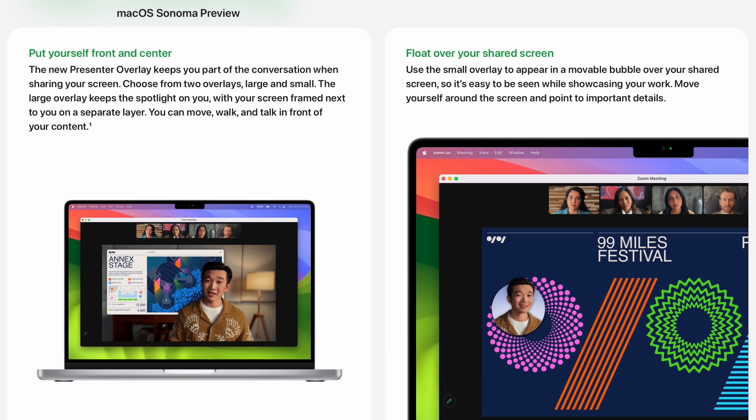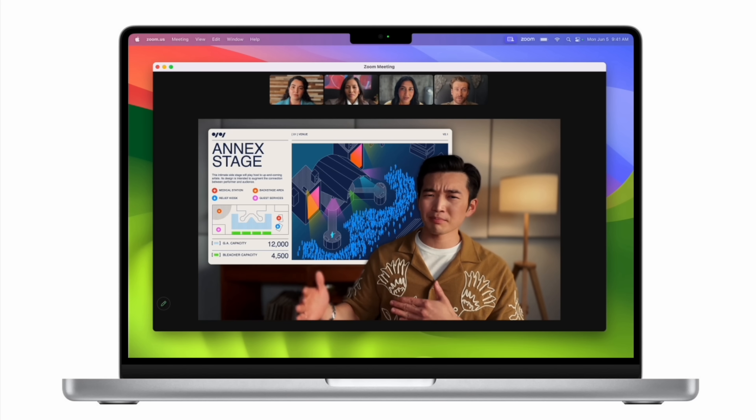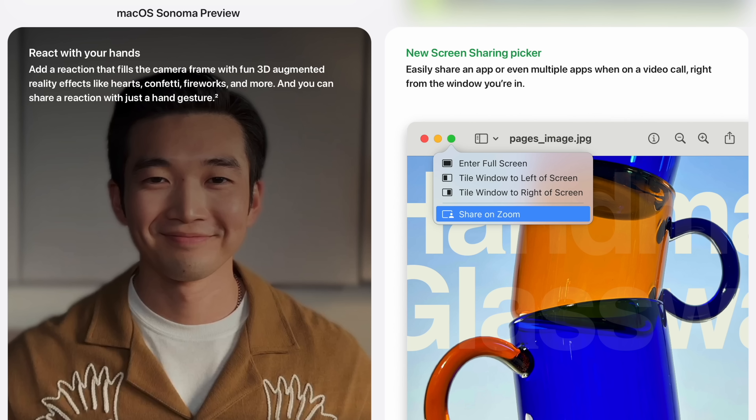The new screen sharing features are pretty cool. It's nice to float over the screen, nice to put yourself front and center over the content. It's hard for me to get excited about those — there's probably somebody out there who just loves to present on their Zoom meetings. Along the lines of better shared permissions, the new screen sharing picker is actually pretty cool because you don't want to accidentally share something you didn't mean to on the meeting. So to be able to fine tune what it is that's being shown — I think that's a real good quality of life improvement in this era when everyone's doing all their business digitally.